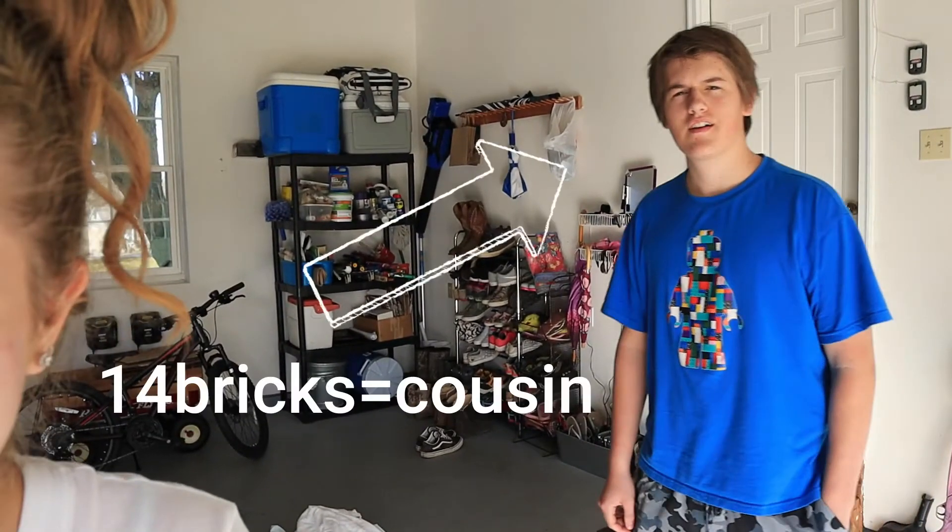Hello everyone, welcome back to my YouTube channel. This is 14 Bricks. Why are you just lurking in? Today we are moving Brenny into the garage.